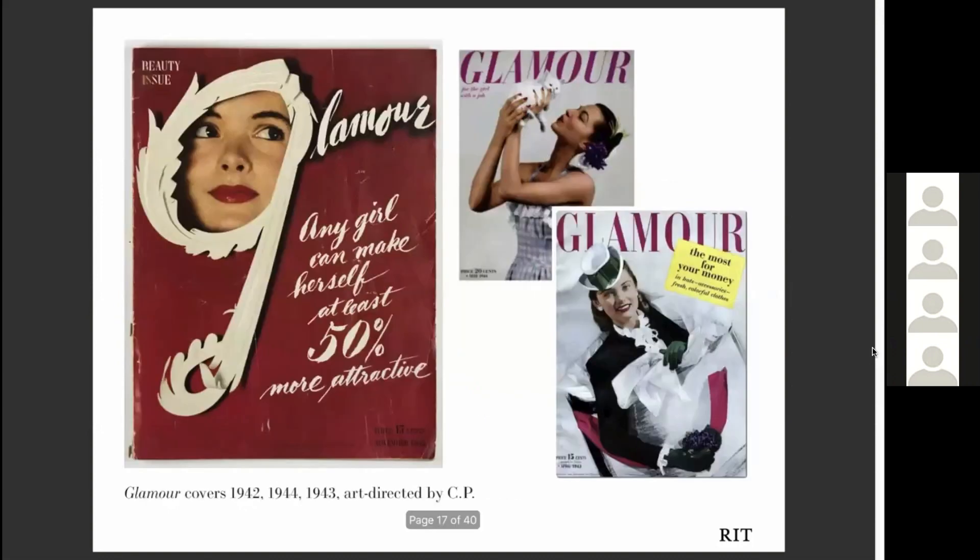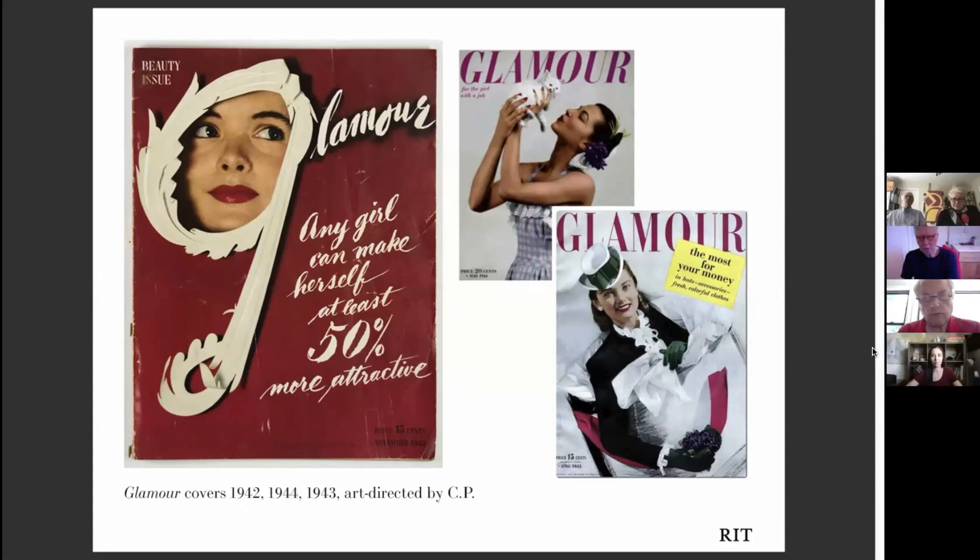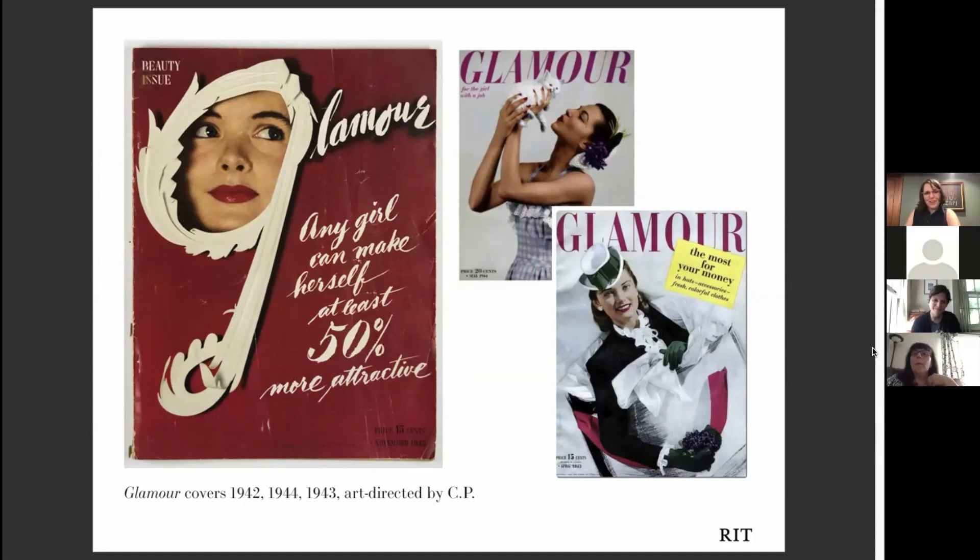Let's look at this red cover from 1942 when she was just promoted to art director at Glamour. It's a tour de force of photo montage, hand lettering, and typography. That G is fashioned out of cut paper — just like this tagline: 'Any girl can make herself at least 50 percent more attractive.' I think these freestyle effects of lettering are at least 50 percent more attractive than the spindly Bodoni-esque mastheads that took over soon after in fashion publications. Sometimes they call those letters as thin as the models — very thin. But this wonderful exuberant hand lettering in her work.